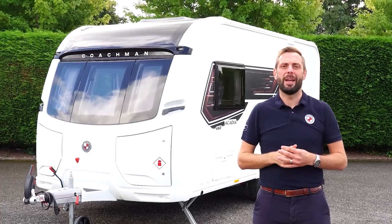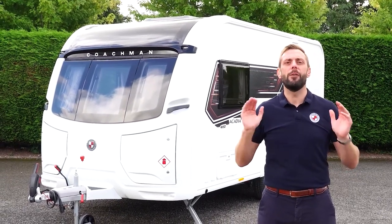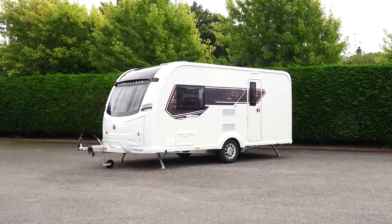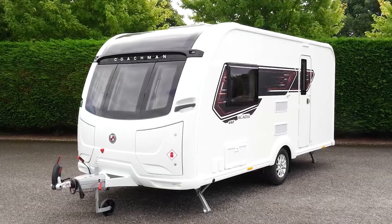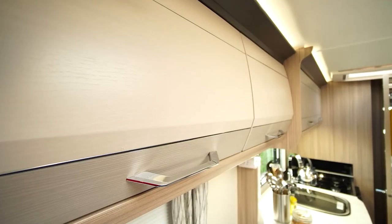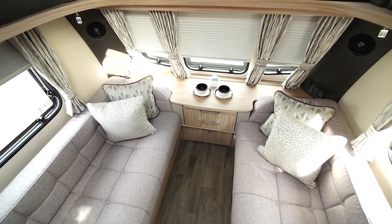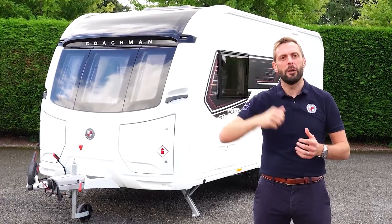Hello, my name is Ben from Coachman Caravans. Today I'd like to show you around the Coachman Acadia 460. The 460 is the narrowest and lightest model within our range, however you still benefit from the same exceptional build quality you get with any Coachman. Come with me and we'll take a closer look.